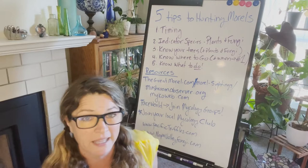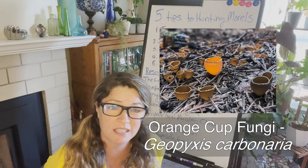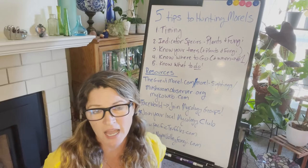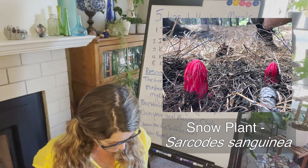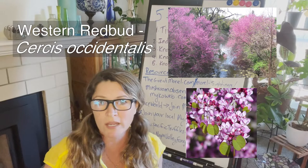Number two: drive around and look for indicator species of plants and fungi. When you see little orange cup morels — I'll put pictures here — or other cup morels or false morels, you know the Morchella is also fruiting at the same time; you just have to find the right spot where they're coming out of the ground. Also look for the snow plant, Sarcodes sanguinea, an achlorophyllous plant that is completely red. When you see that popping out of the ground, you know morels are also popping out.